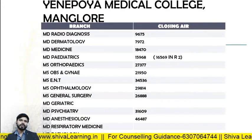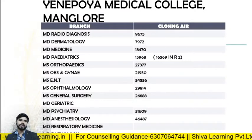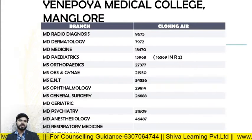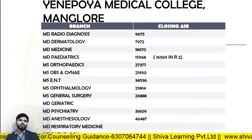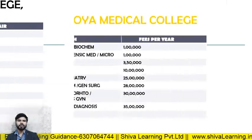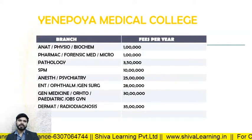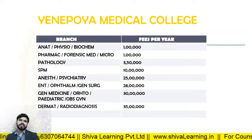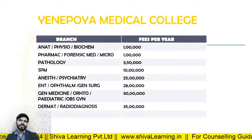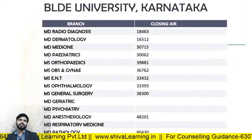For Yenepoya Medical College Mangalore, the closing ranks in 2019: MD Radio Diagnosis — 9675; MD Derma — 7972; MD Medicine — 18470; MD Pediatrics — 15997; MD Orthopedics — 27377; MS Obs and Gynae — 21950. The fee structure: Radio Diagnosis — approximately 35 lakhs; General Medicine, Ortho, Pediatrics, and Obs — approximately 30, 28, and 25 lakhs respectively.